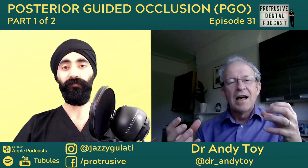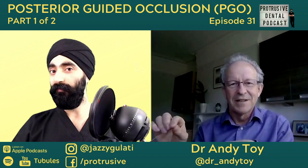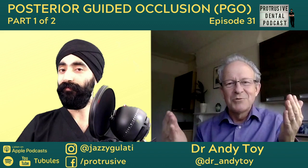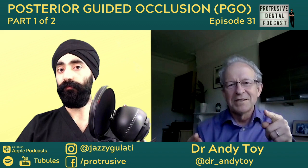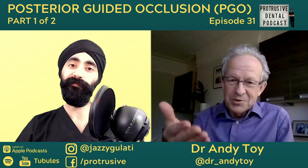I was getting heavily into what we mean by evidence — understanding that scientific evidence is just one type of evidence. Whilst we might have been brought up to think this is the truth, you start to appreciate that evidence has different levels of quality and applicability, and no matter how much evidence you've got, nobody has the evidence for the patient in front of you 100%. So you have to understand the limitations of the evidence as well.